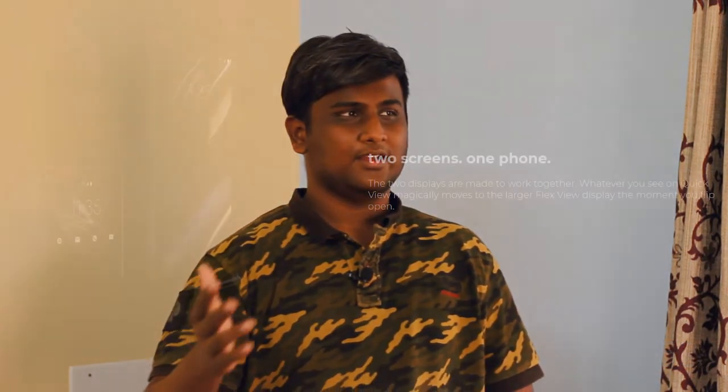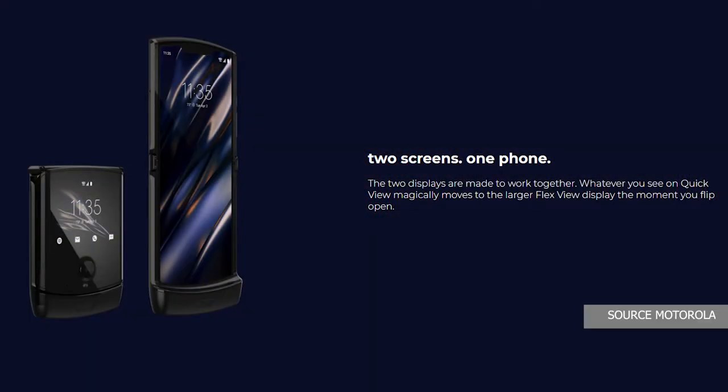Let us start with the most interesting thing about this phone: the displays. We are looking at two displays — a 6.2 inch OLED display which can fold, and a 2.7 inch outside display for notifications and quick actions. There is a visible crease in the middle where it folds, but again, this is a first gen product and this display is covered with plastic because glass cannot fold.